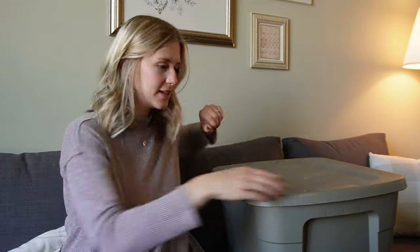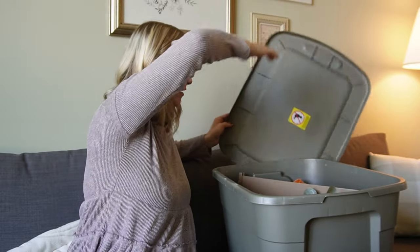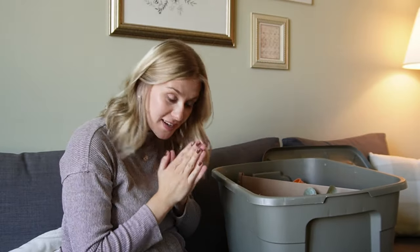Should we decorate for fall? Let's do it! All of our fall decor is in this one tote, other than a couple of pumpkin planters. Let's get it out and see what we've got.